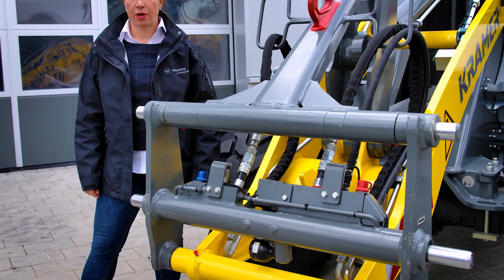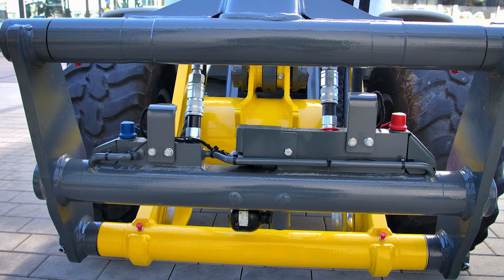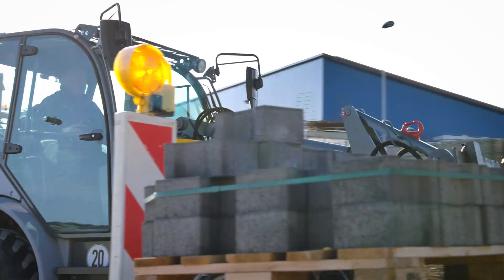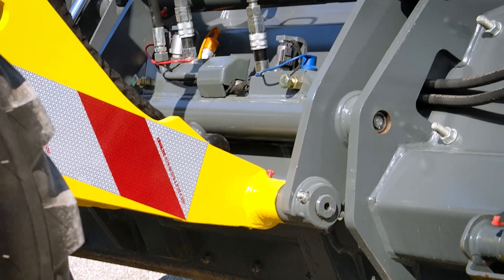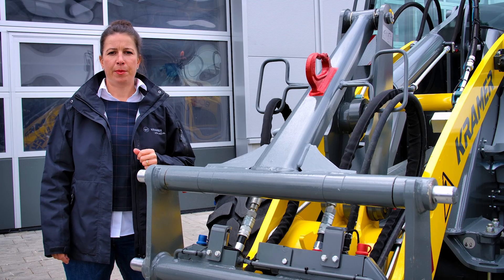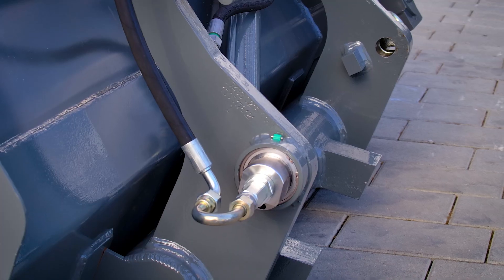The special feature of the fully hydraulic Kramo system is that it's based on the proven quick hitch. The dimensions remain identical, and therefore existing matching attachments can be used. Attachments without hydraulic functions are of course compatible, and attachments with the conventional connection system can still be coupled manually. In addition, Kramo offers the possibility of converting suitable hydraulic attachments from your own inventory at low cost.